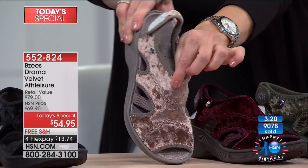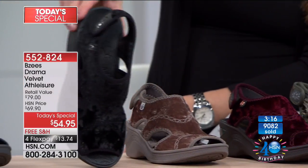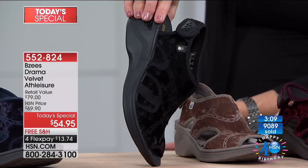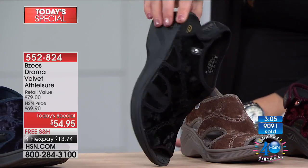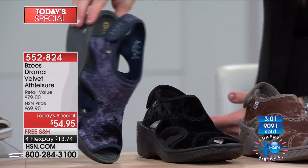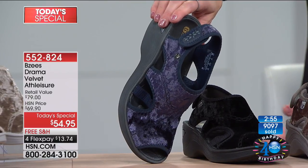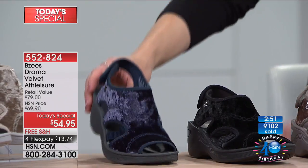Especially if you work in the service or restaurant industry and can wear an open-toed shoe, the black is a great option. Here is your navy — pop the navy on with a pair of denim and you're good to go. And your last option on the end is going to be your mocha. Let's put the mocha and the mauve next to each other so you can see the difference between the two.